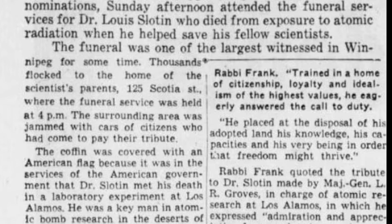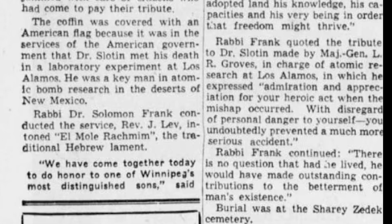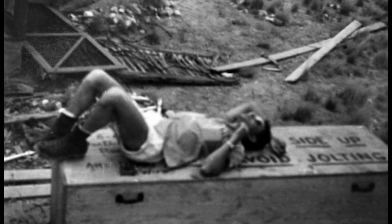He died nine days after the accident at the age of 35. The cause was recorded as acute radiation syndrome, also known as radiation sickness. His body was shipped to Winnipeg for burial in a sealed army casket.